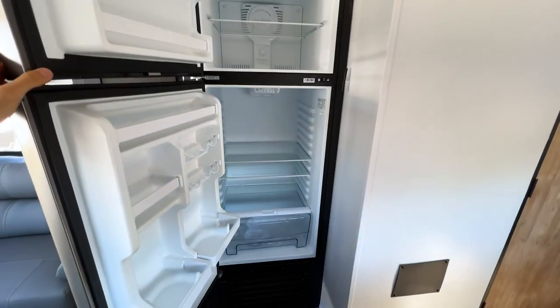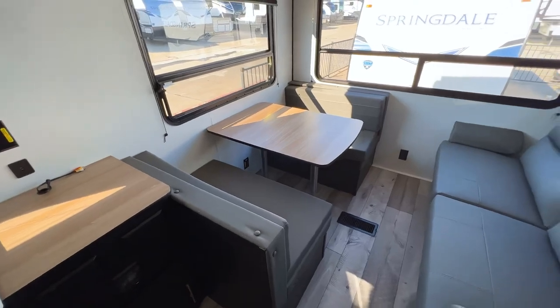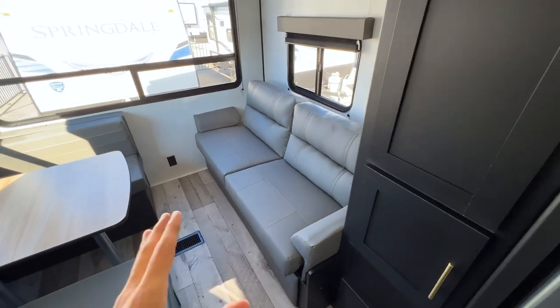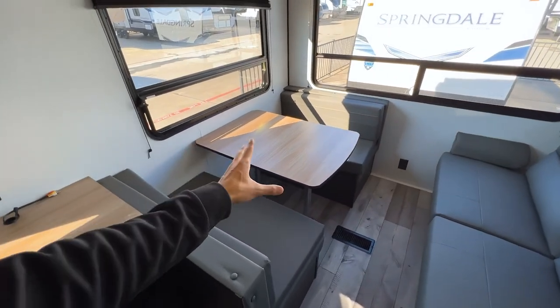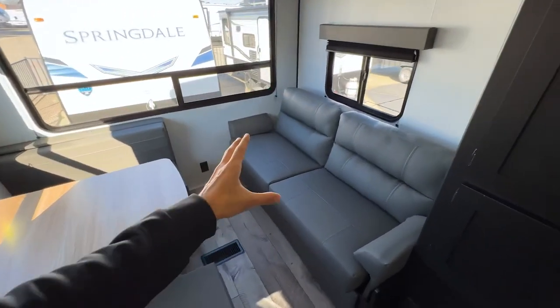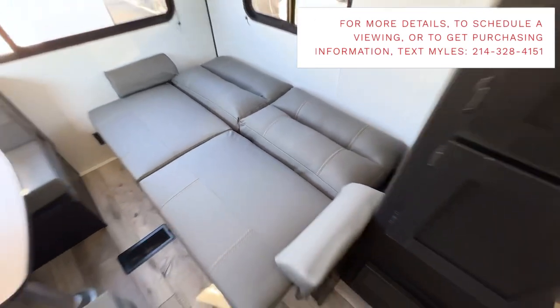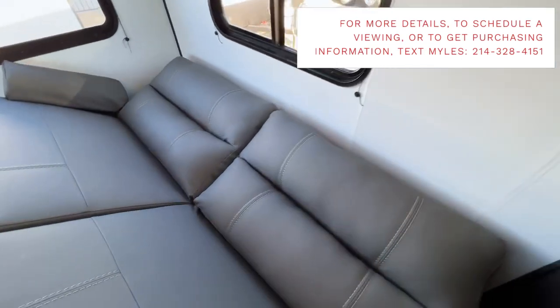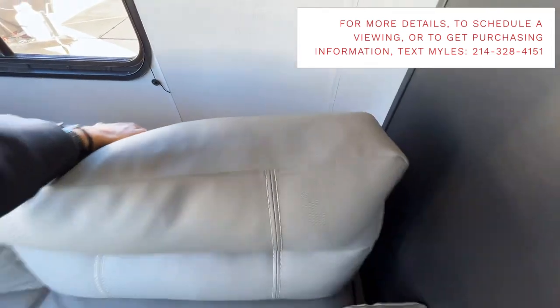Look at the seating: you have a booth dinette that seats four, plus you can fit two to four more people in this chair here. Both of these convert into beds — the table goes down, back cushions fill in to make a six-foot-long bed, and this chair also makes a bed very easily. Between the queen bed and these two areas, you can sleep four, five, or maybe even six people depending on their size.